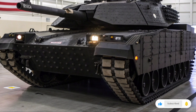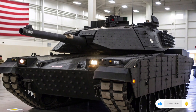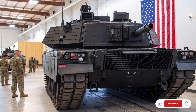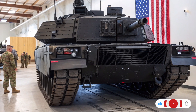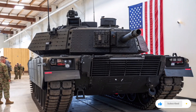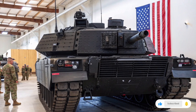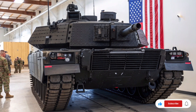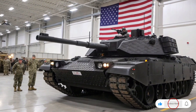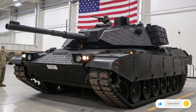Reducing fatigue during extended operations, sustainability has also been taken into account in the Abrams X design. The hybrid drive reduces carbon emissions, and the use of advanced materials minimizes maintenance requirements. The modular design means that future upgrades in armor, electronics, or weapons can be integrated without needing a complete rebuild, ensuring the tank remains relevant for decades to come. The logistics chain is streamlined with interchangeable components that simplify field repairs and upgrades.